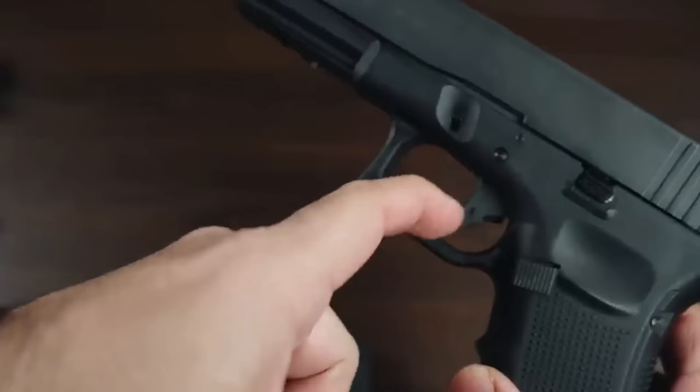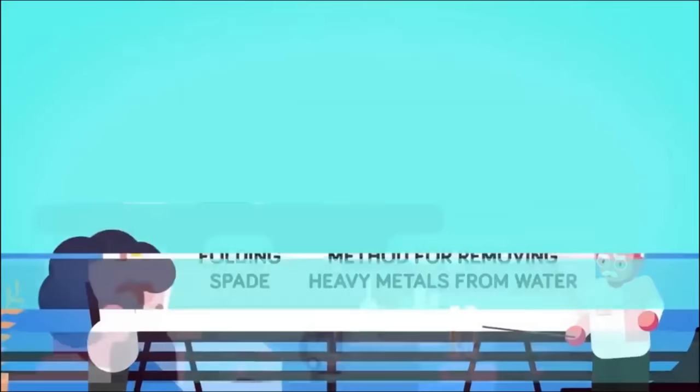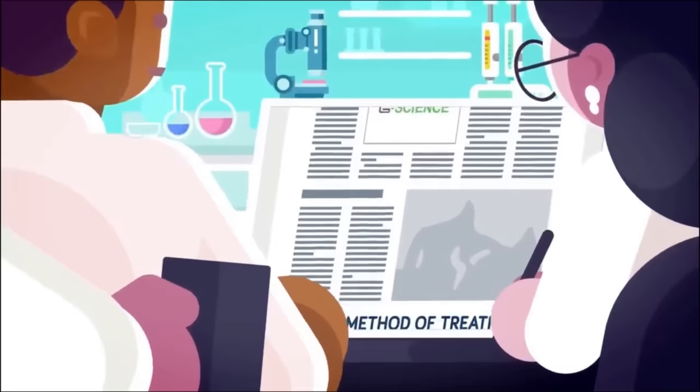The Glock 17 was a game-changer for the firearms industry, but the company didn't stop there. Beyond guns, Glock also filed patents for various high-quality field equipment, including a folding spade and a method for removing heavy metals from water. Their medical sciences division even patented a safe treatment for vaginal bacterial infections, showing that Glock's innovations extend far beyond the world of firearms.